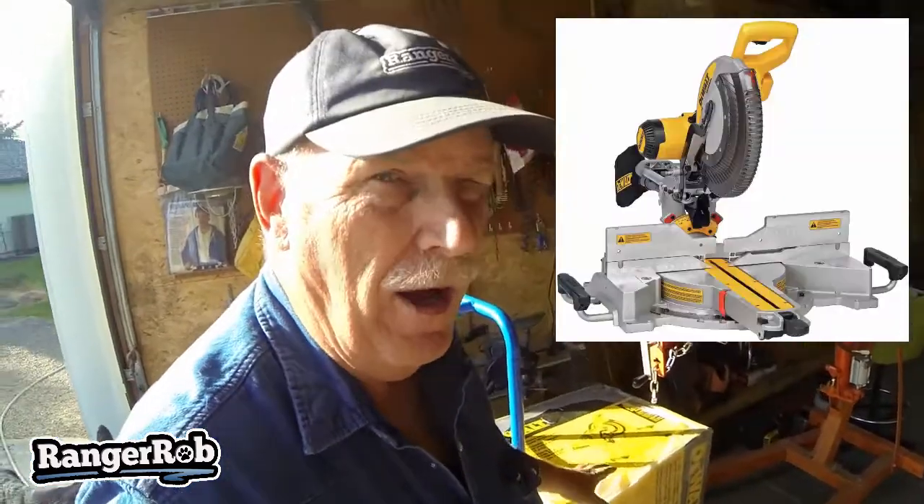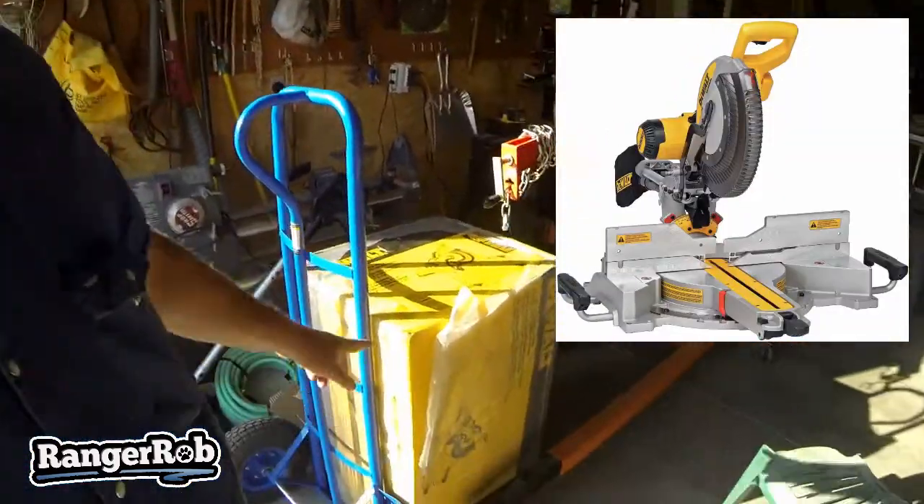Something else came in today that I'm very excited about. Let's go check it out. Our new drop-down miter saw — the DeWalt — came in today.